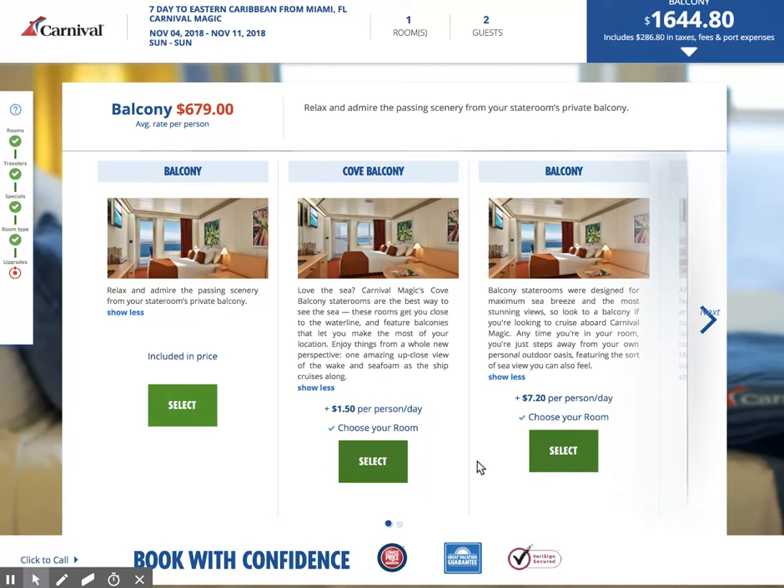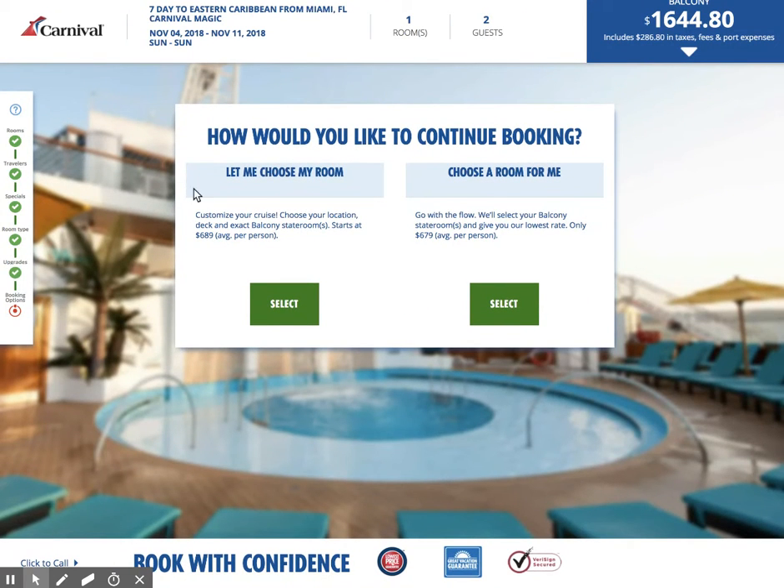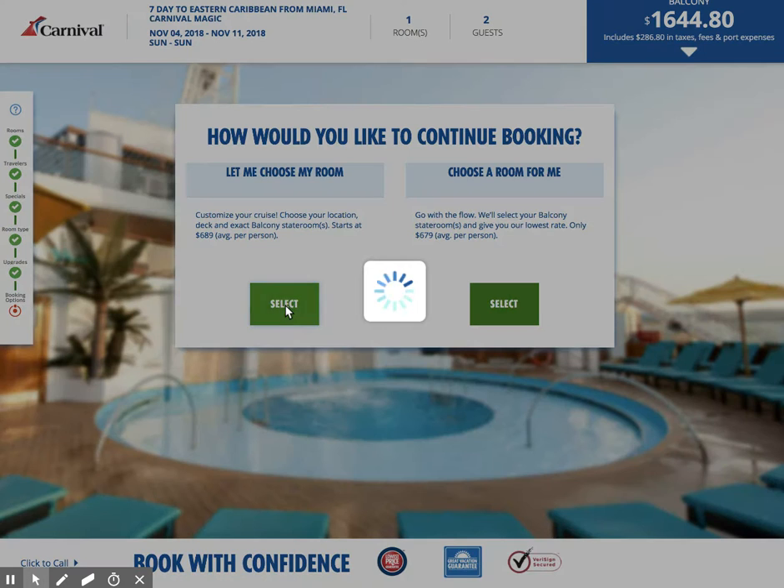Let's go ahead and click on the balcony cabin — let's pick this one that was included in the pricing. It asks: how would you like to continue booking? Do you want to choose your own room or do you want Carnival to choose the room for you? That is a good option, however it's better just to go ahead and look at the cabins yourself.